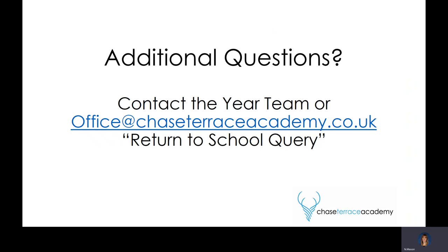If you have any additional questions, please contact your relevant year team or email us at office@chasterrisacademy.co.uk with the subject line 'return to school query' — that allows us to triage questions and make sure you get answers quickly. A big thank you to everyone for your support. We know changes like the mask requirements are big changes for our children, and we want to get them back in as safely as possible. We will do as much as we can to reassure the children and make sure they're safe and happy in the building. We are all really excited to see your children back in school — take care.